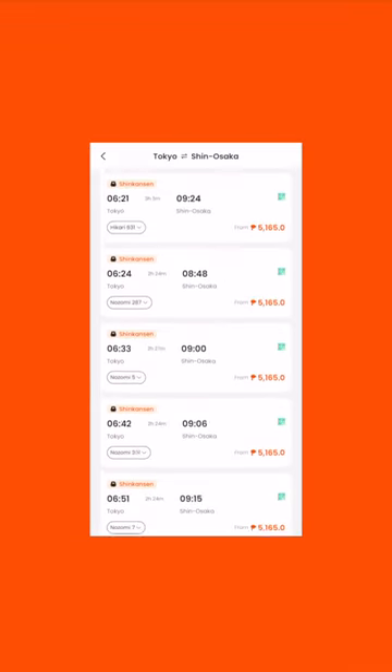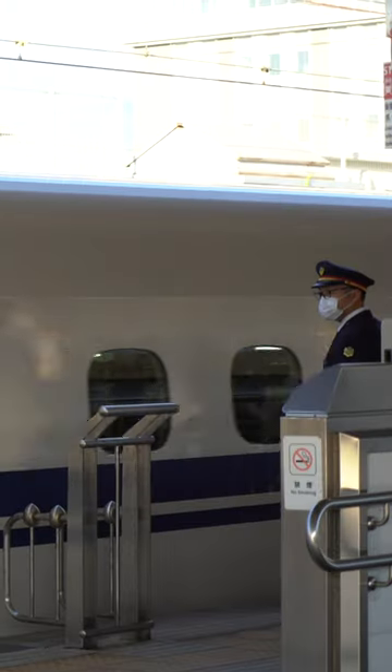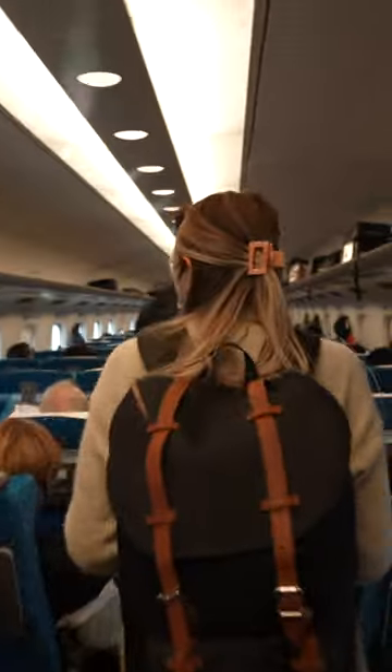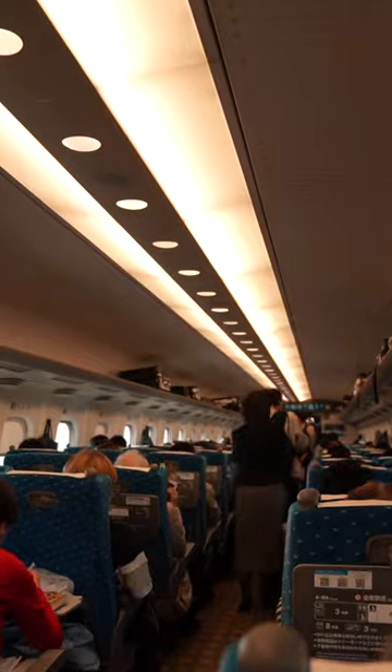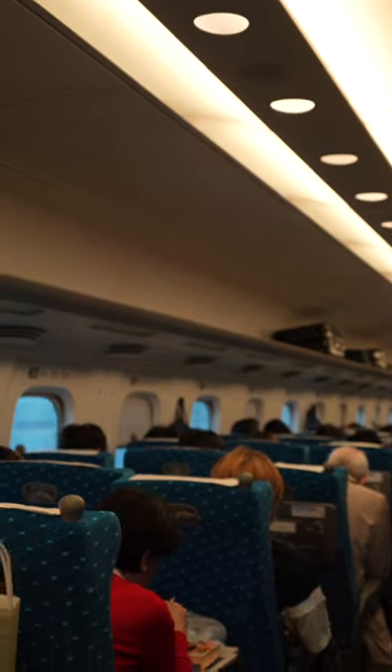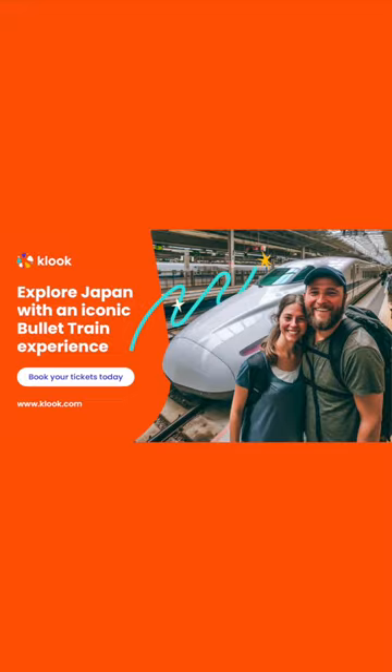With our user-friendly platform, we easily booked our transportation and skipped the hassle of long lines and language barriers. Traveling on the Shinkansen, which zooms at around 320 km per hour, we reached Kyoto in just over 2 hours. The train was super spacious with loads of room for luggage and plenty of space to stretch out, making it way comfier than an airplane. Overall, our first ride on a bullet train in Japan was totally unforgettable and hassle-free — all thanks to Kluge.